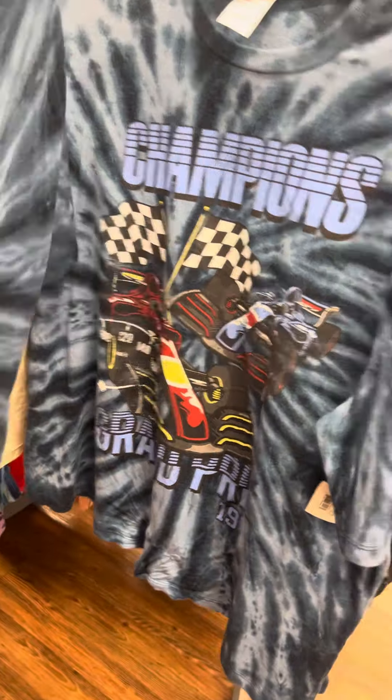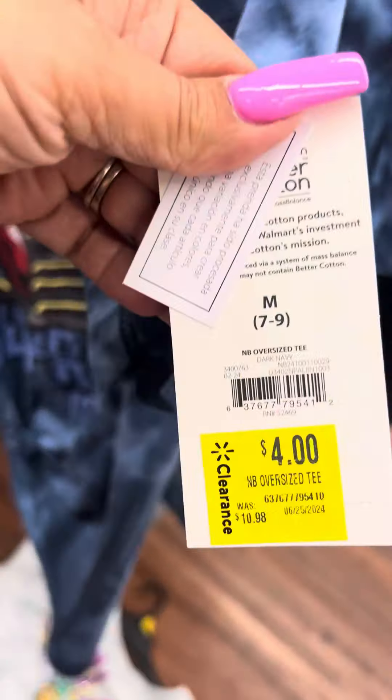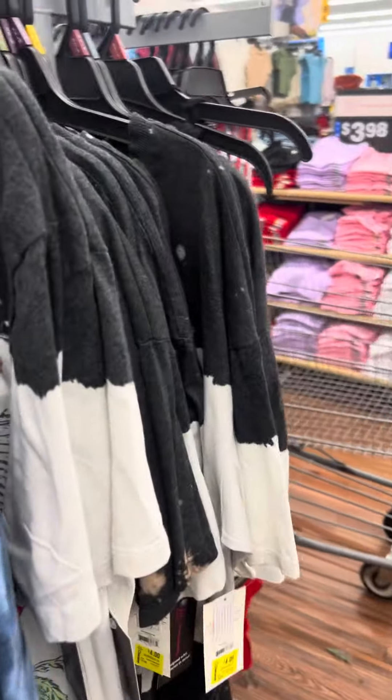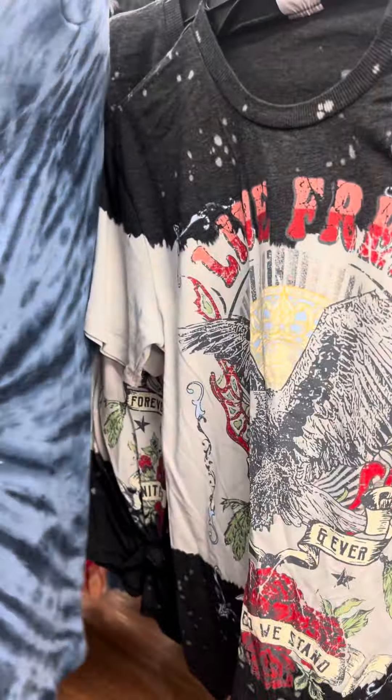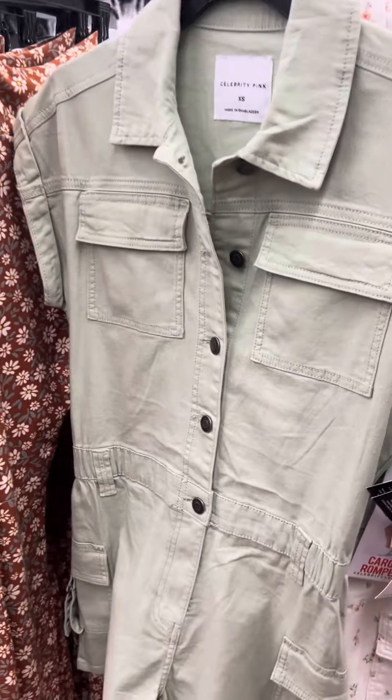They do have the little race car ones for four dollars as well. This one is also for four dollars. They do have this little jumpsuit right here — says fifteen dollars, I did not scan them.